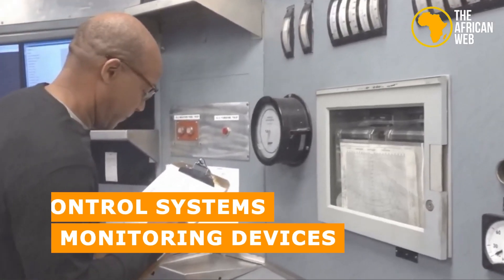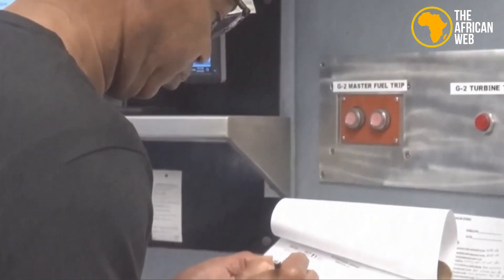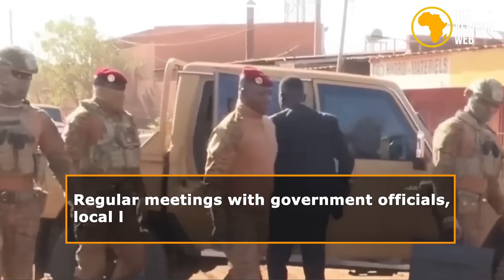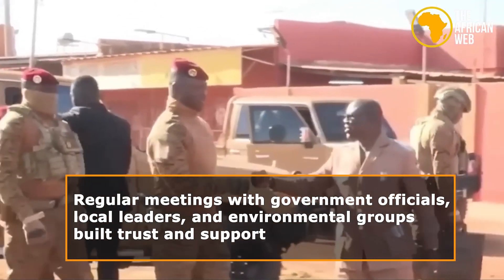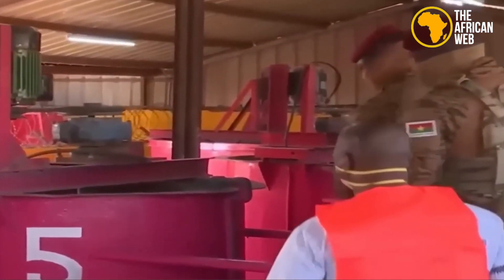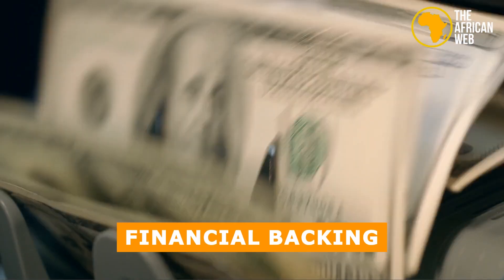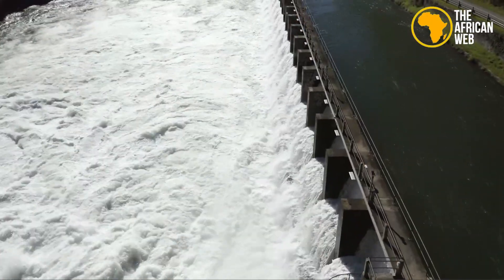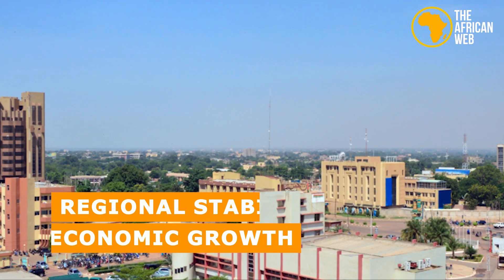Control systems and monitoring devices were installed for efficient and safe operation. Stakeholder involvement was key — regular meetings with government officials, local leaders, and environmental groups built trust and support. International partners provided technical expertise and financial backing through grants and low-interest loans, recognizing the project's potential to boost regional stability and economic growth.